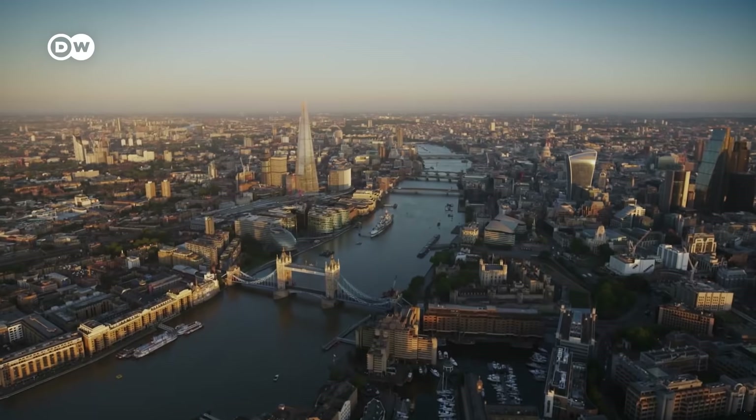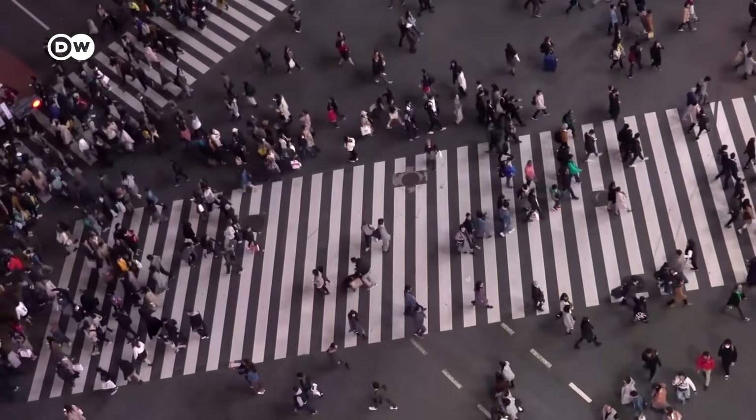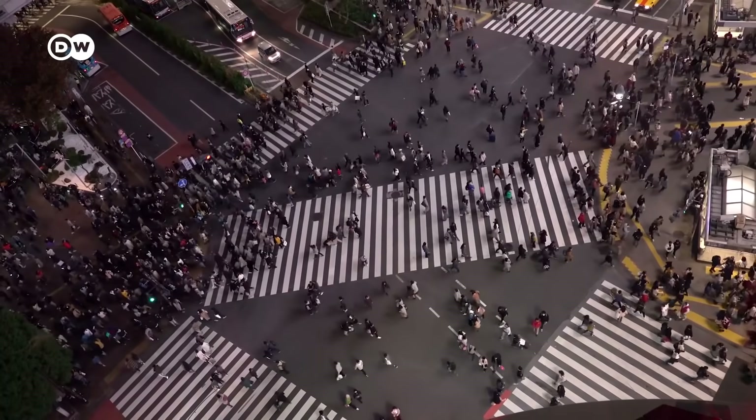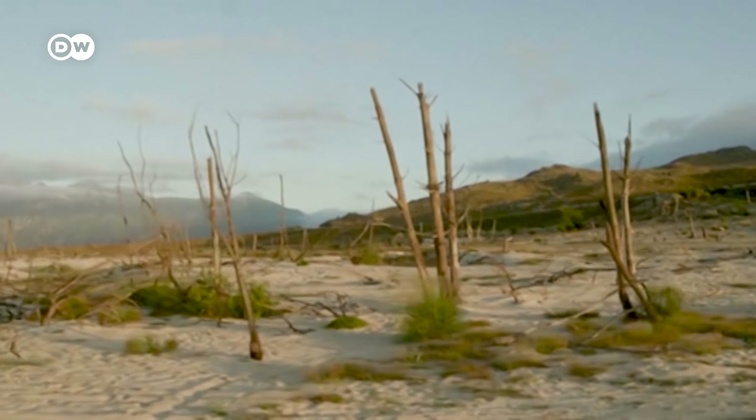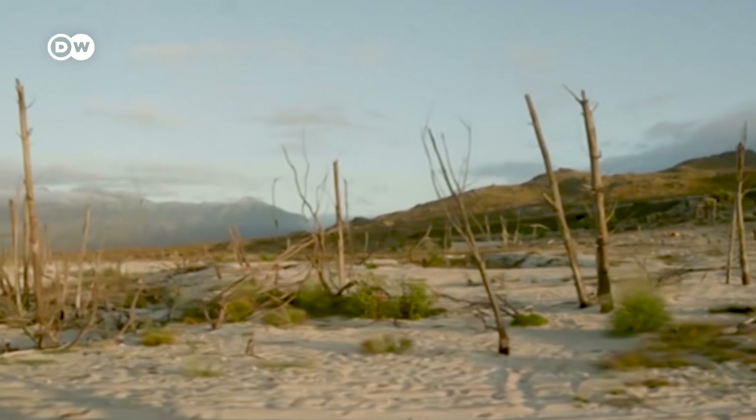Jakarta, London, Beijing, Tokyo could all face their own day zero in the coming decades. Most parts of the world, at least for one month a year, are experiencing some water stress or water scarcity. The gap between demand and supply of water is narrowing down.